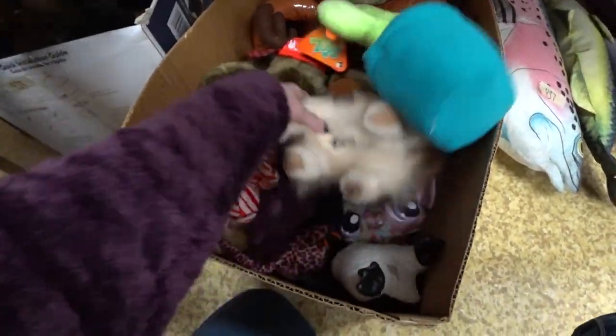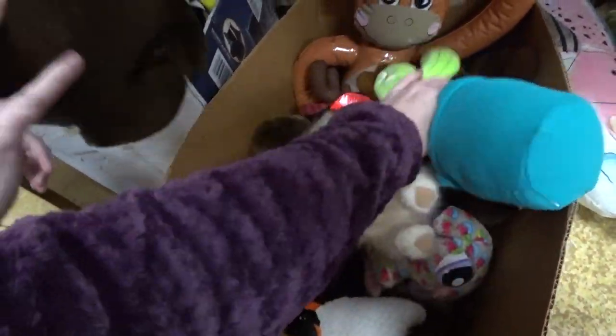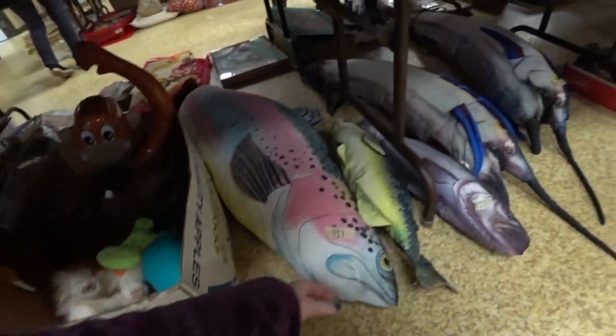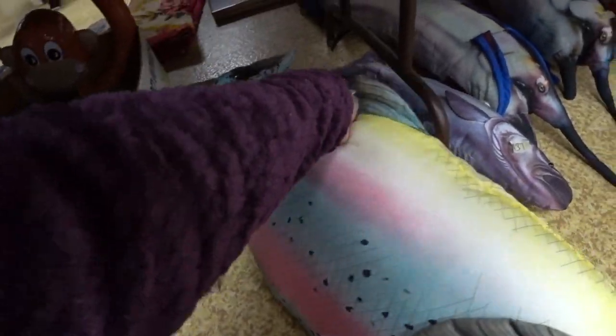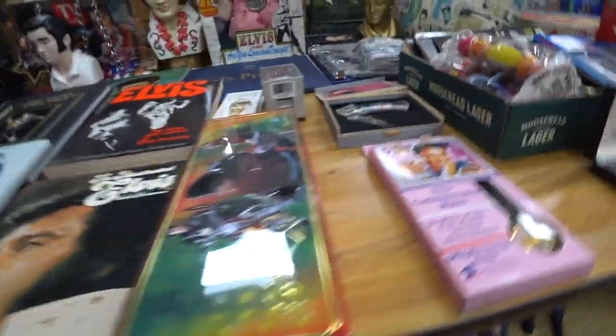Down here we're just kind of looking through the plushies. I didn't really see a whole lot of plushies that interested me, but I do like picking them up. These were some crazy big fish pillows — oh my gosh, I got a kick out of those. They're very, very large.